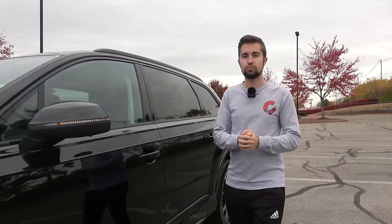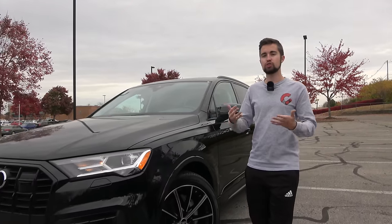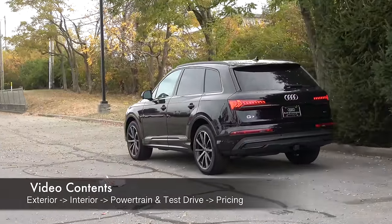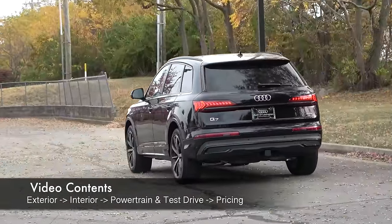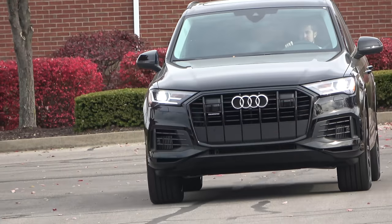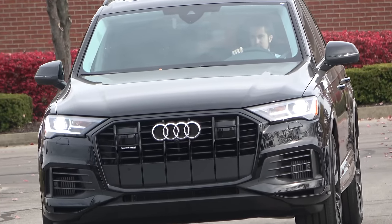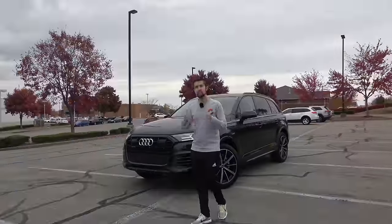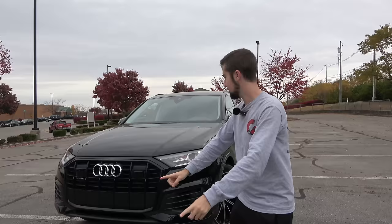The Audi Q7 has long been one of people's first choices when it comes to a luxury three-row SUV. Sitting at the top of Audi's lineup when it comes to size, the Q7 offers quite a bit of utility all wrapped up in a stylish package. For 2023, Audi has continued to make updates to the Q7, including some new standard features inside and out. So is the Audi Q7 still one of the top choices in the luxury three-row segment? Let's find out.